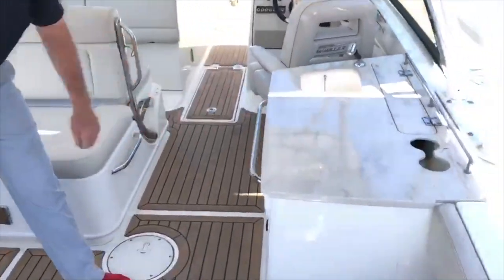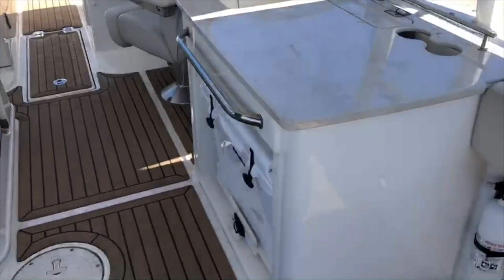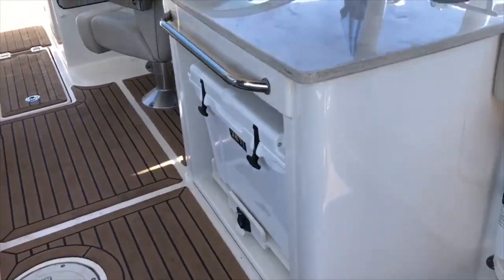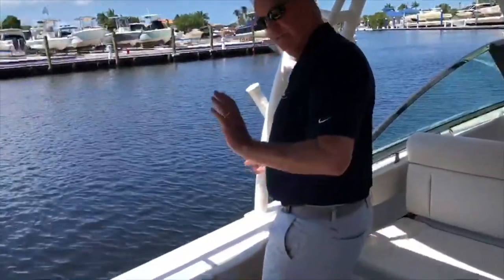We have the Corian countertop and a really nice Yeti cooler. What manufacturer puts a Yeti cooler on their boat? Whaler does a nice job. So this boat is equipped for fishing and family — it has the tow rails and has a fishing package.